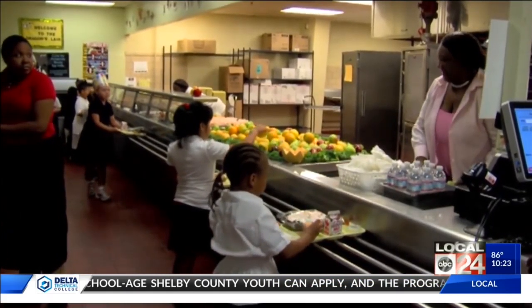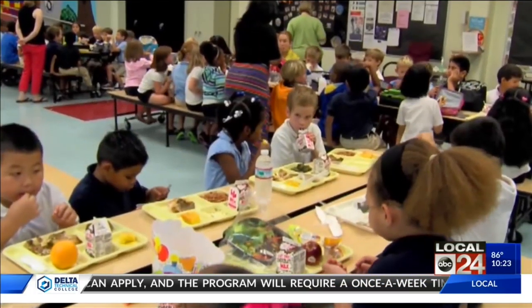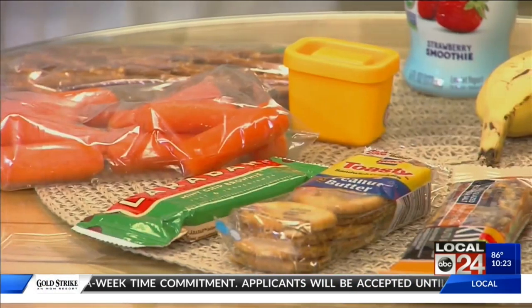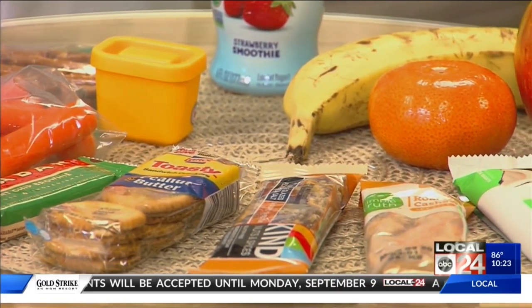She's seen her fair share of unhealthy school lunches, and she wants to make sure your kids are set up for success. Sometimes the kids will gravitate towards the chips and the dessert, but that's not something that's going to keep them going through the afternoon. Instead, she recommends your kids are prepared for the day with foods that provide long-lasting energy.